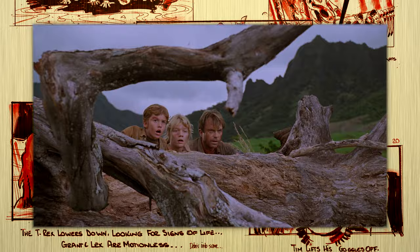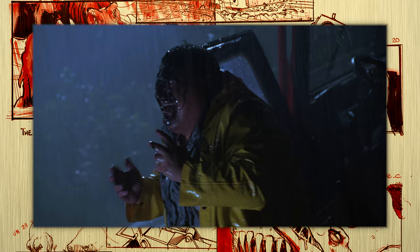In his novel, Crichton embellished what the Dilophosaurus was capable of, giving it a retractable mane of fins and the ability to spit venom, though this is not corroborated by any fossil record. Winston and Spielberg kept the creature's inaccuracies in the film, probably to help audiences differentiate it from the many raptors that show up later.